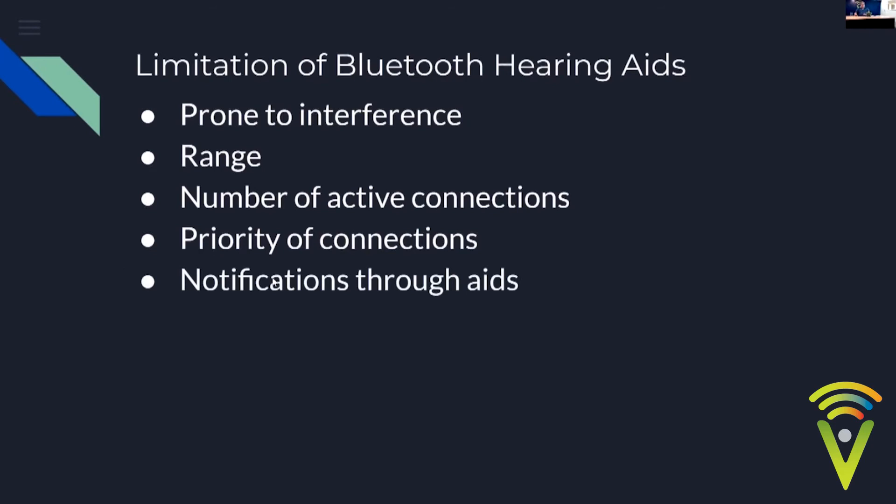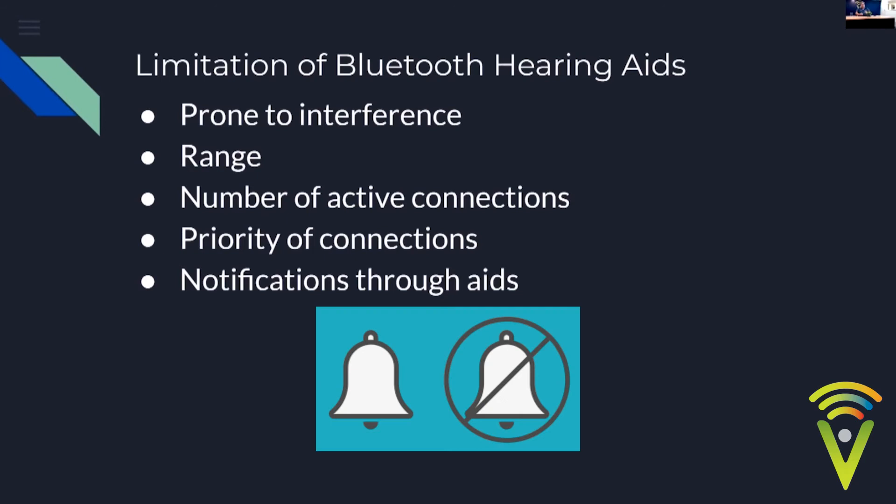When the hearing aids are connected to your phone, the phone sees them as headphones, so it will play any sound through them — including all notifications. This causes constant beeping and, while streaming, the hearing aid shifts from its hearing aid function to streaming, so you might hear speech drop out. This typically happens when a text arrives or you scan Apple Pay. Simply turn off your notifications and that will stop happening.